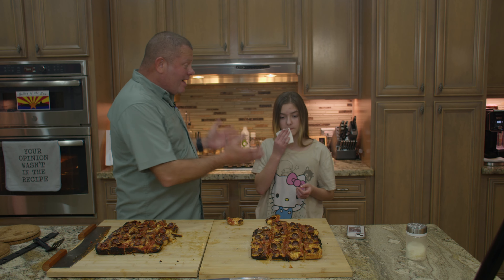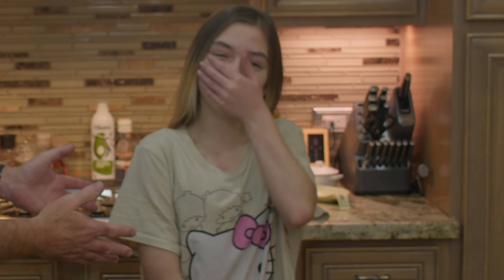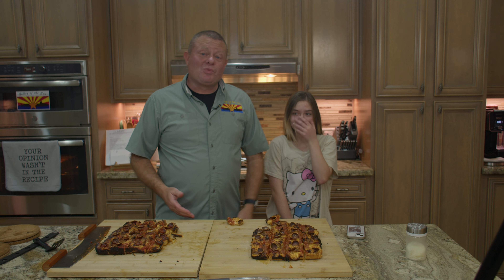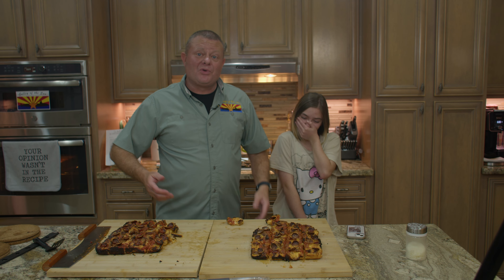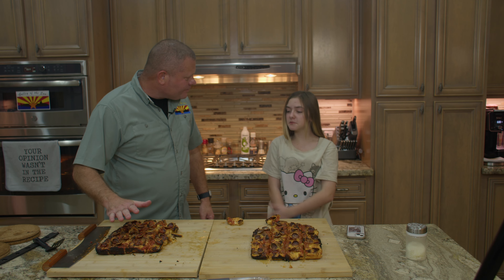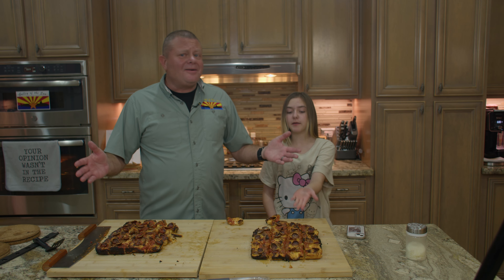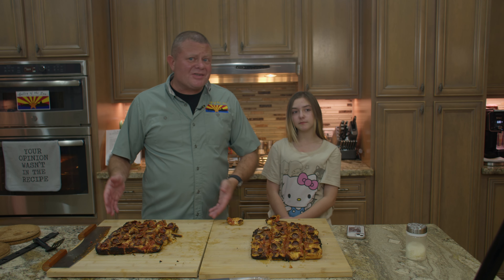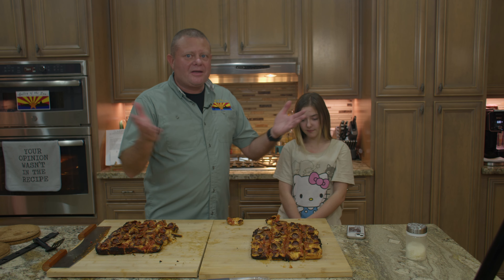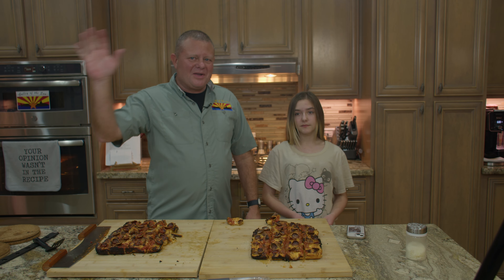So according to Evelyn, who is impeccable — you gotta trust her, look at that face — it's worth the money. It's worth the extra trouble to get Wisconsin brick cheese. The other one was still delicious, so if you want delicious pizza, use the substitutes. But if you want super delicious pizza, get the Wisconsin brick cheese. Thank you so much for joining us today, and until we see you next time — fair winds and following seas.